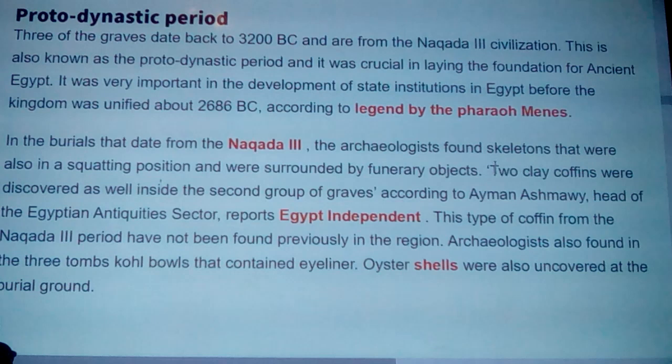In the burials dating from the Naqada 2 or Naqada 3, the archaeologists found skeletons also in a squatting position surrounded by funerary objects. By squatting position I think they're talking about fetal position, because that's what we were looking at before. There are squatted position burials, and then there are squatted mummies like the Wari mummies with red and blonde hair found in the Andes - just in this squatted almost Buddha position. It makes me think, is this a shaman buried that way, or are they misconstruing fetal position with squatting?